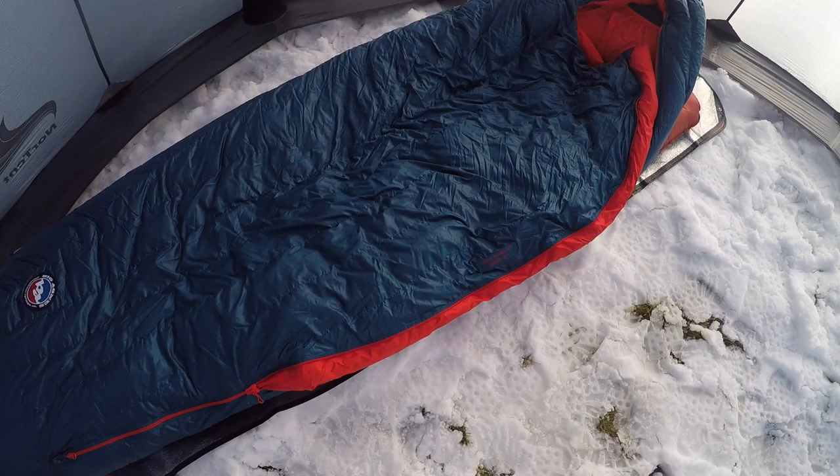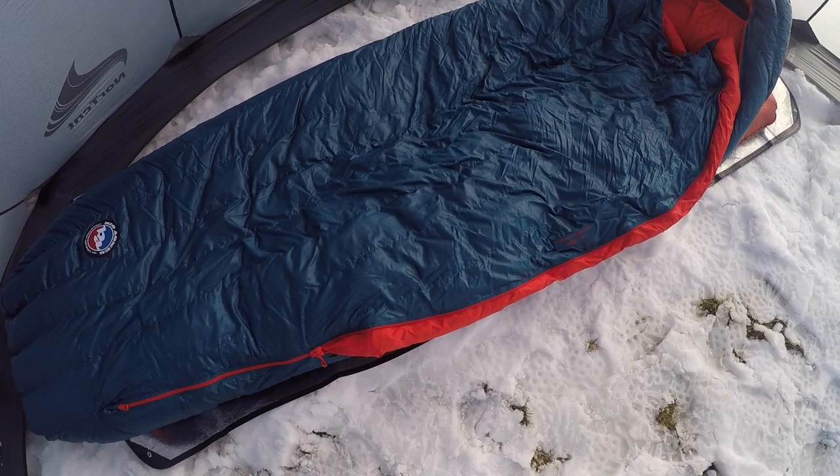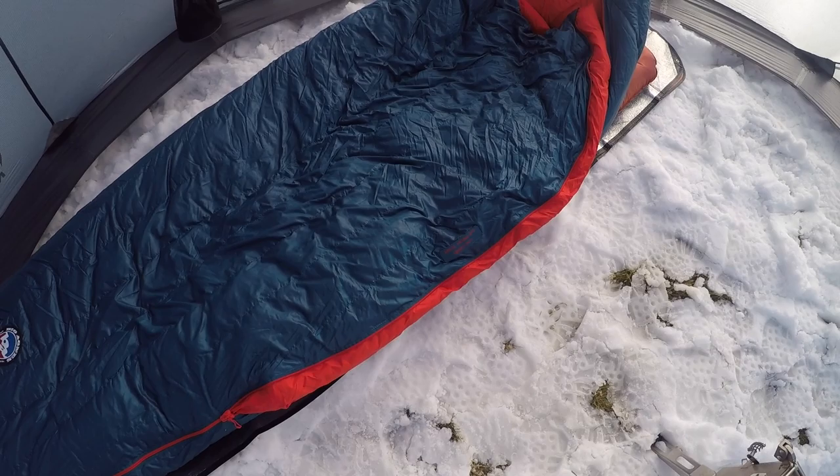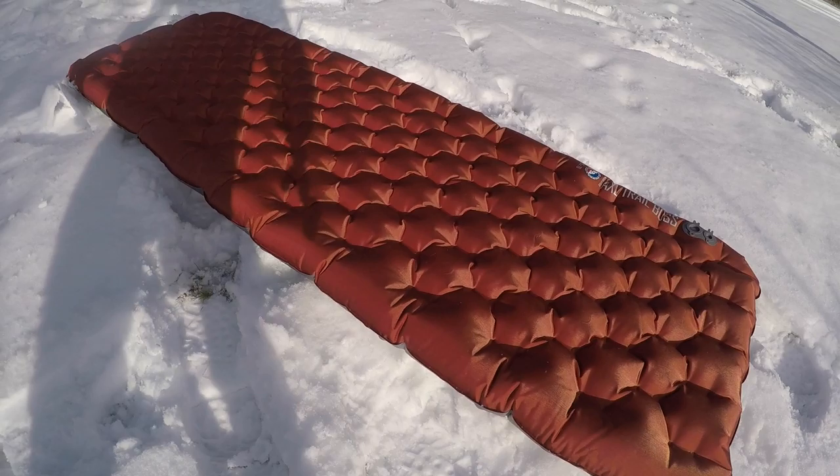As with most sleeping bags, you can generally get them in a regular and a long. This is actually the long version — I wanted a little bit of extra room, a little bit more comfort in the winter months. They don't make a wide long in this particular bag, but it does fit a wide pad, so I do have a long wide pad underneath it, and that's what we're going to take a look at next.